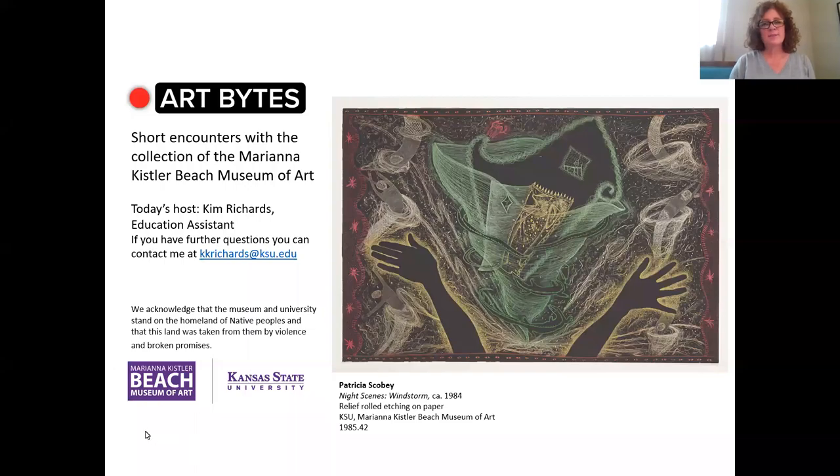Hello, and welcome to Art Bites from the Marianna Kistler Beach Museum of Art. My name is Kim Richards. I'm an education assistant at the museum. And today I'd like to share with you Patricia Scobie's print, Night Scenes, Windstorm.